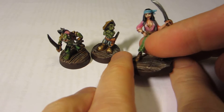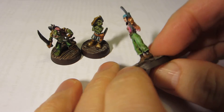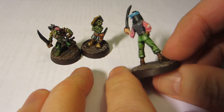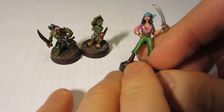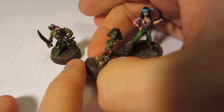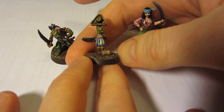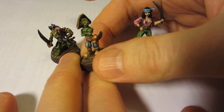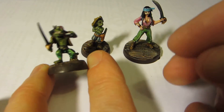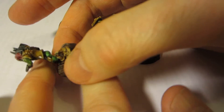We have the one lady pirate with her scimitar and her not very matching outfits. Pirates can't be picky — they have to pick up whatever finery they can loot off their captured captives or whatever. We have the one goblin pirate who's just standing there, and we have the other goblin pirate who has a hook.